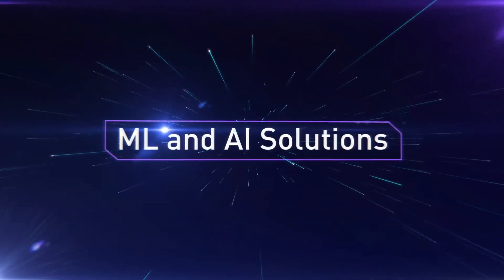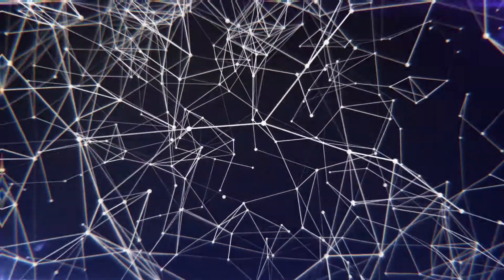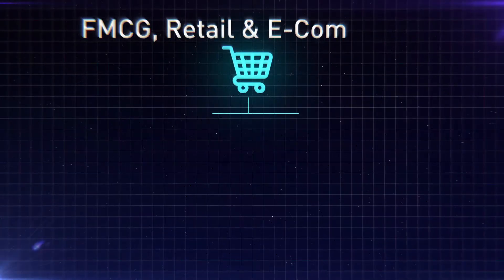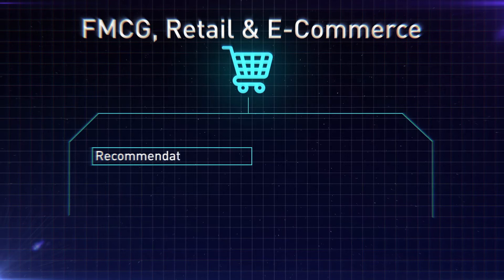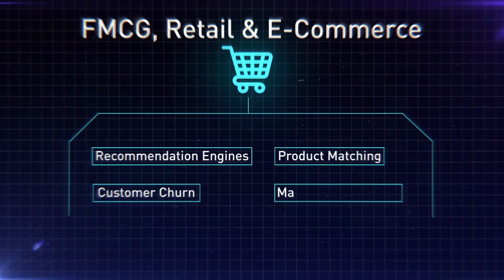Stay ahead of the curve with ML and AI solutions from Indium's data scientists. We address business challenges across industries — in FMCG, retail, and e-commerce with recommendation engines, product matching, customer churn analysis, and market mix modeling.